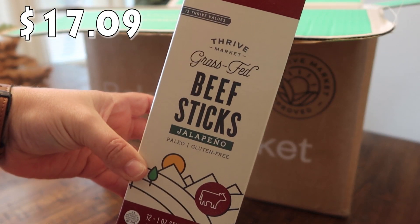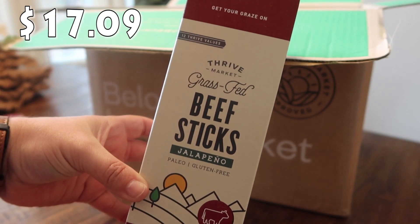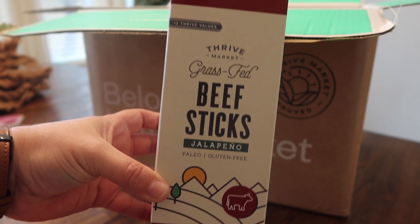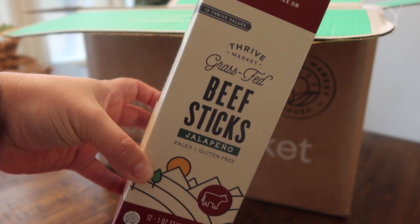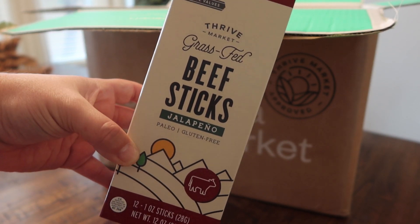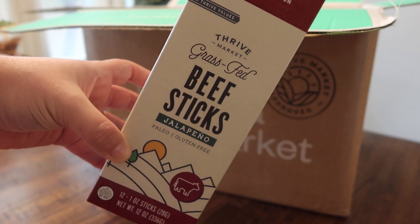The next item I'm pulling out of the box I actually got for my husband Mark. They are grass-fed beef sticks in jalapeño — there are 12 one-ounce sticks in here. I thought this would be something easy that he can take to work, just stick in his desk, and whenever he wants a snack he can grab one.